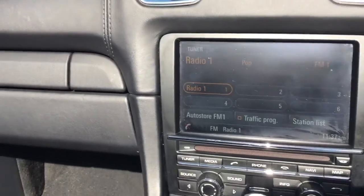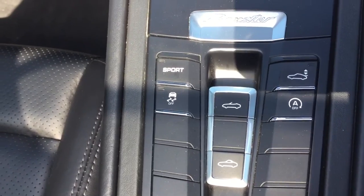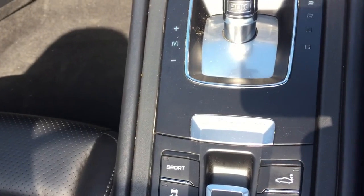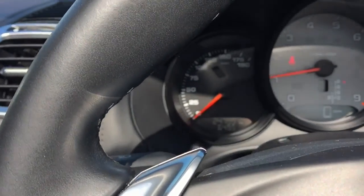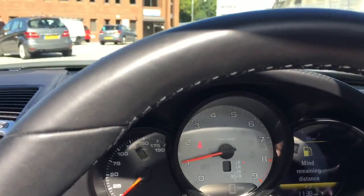Everything is controlled via the centre console. You've also got a sport button — press that and it changes the dynamic to give you more of a sporty feel and improves the actual drive. As you can see on the odometer, it's actually done 24,799 miles — just a lovely, lovely car.